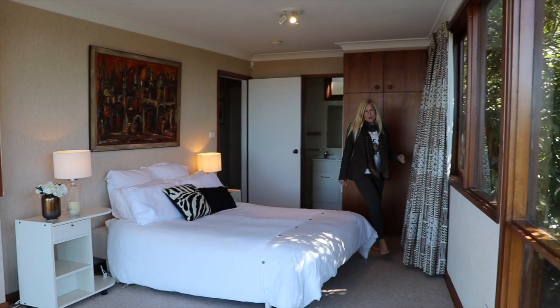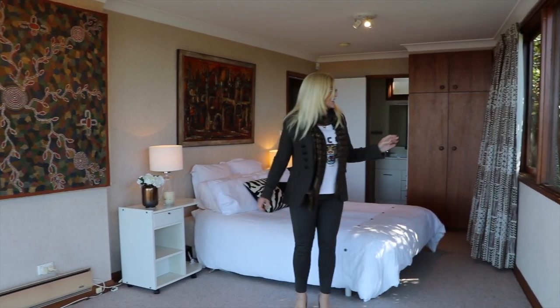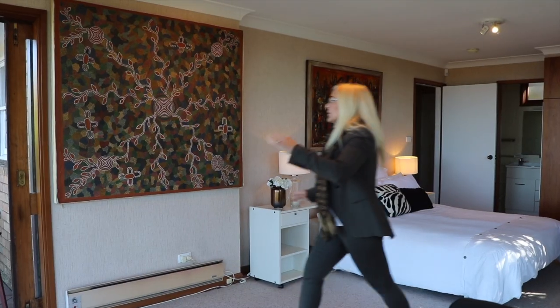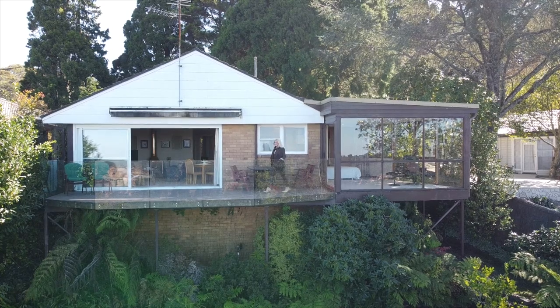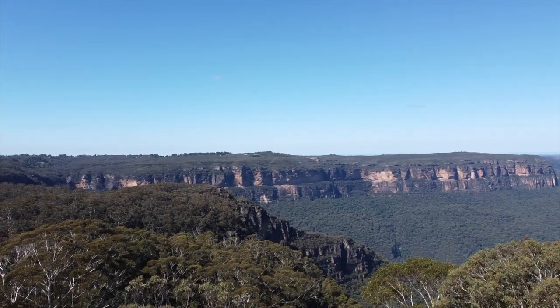I'm in the master bedroom at the moment and the extensive use of glass is amazing — glass on both sides looking at the view, and a sliding glass door to the patio with these views again. Look at this, it's just spectacular.